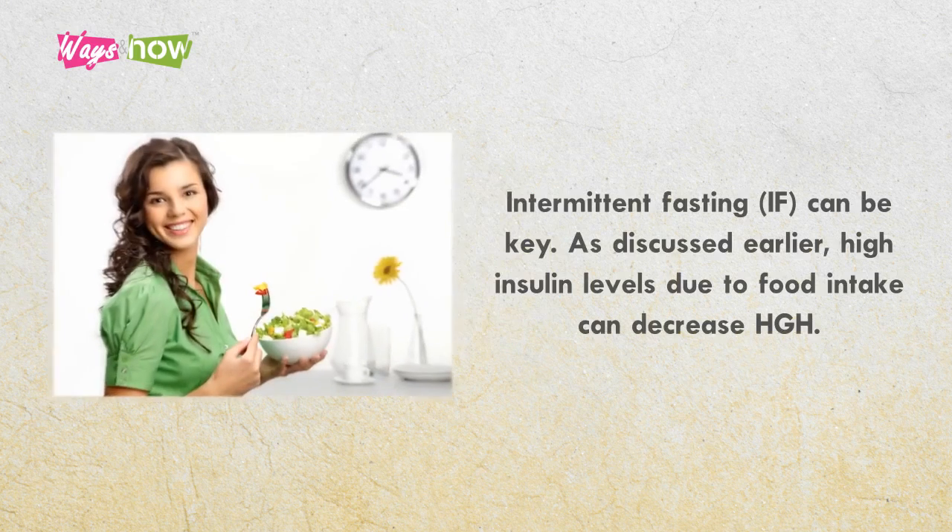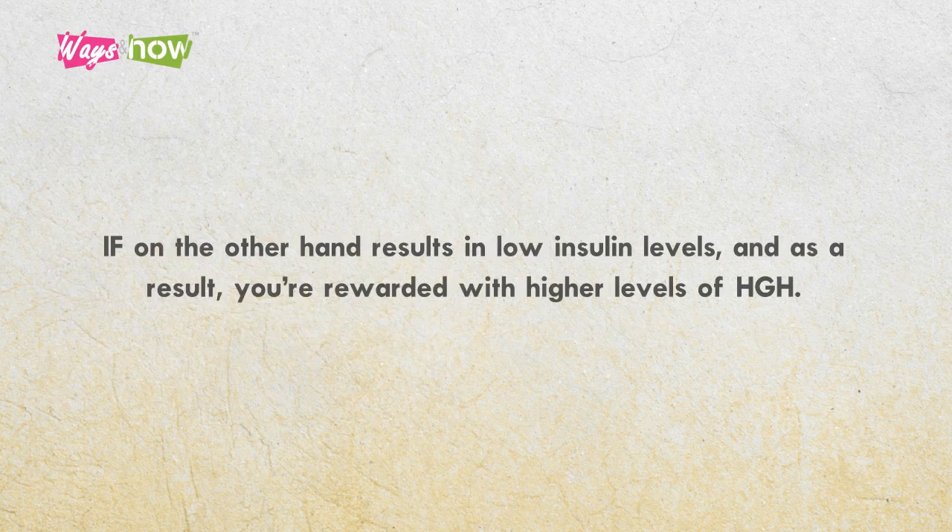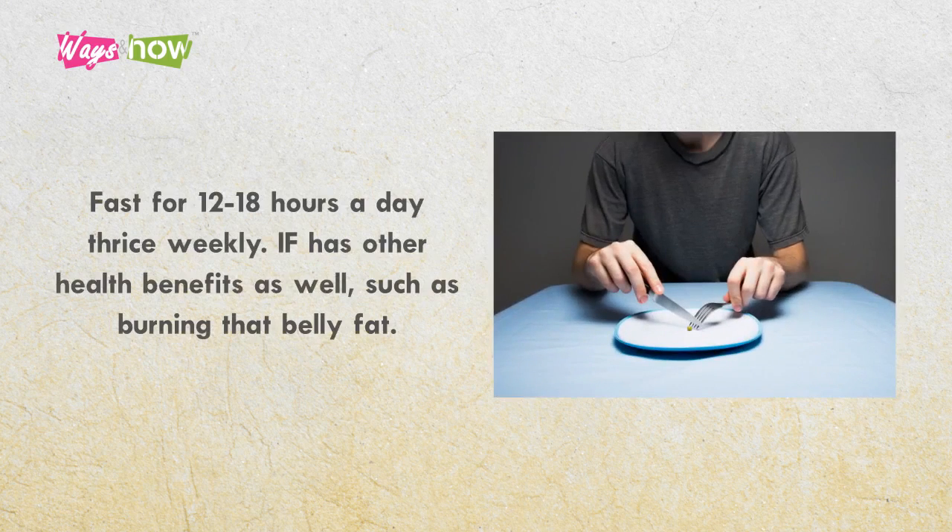4. Intermittent fasting, IF, can be key. As discussed earlier, high insulin levels due to food intake can decrease HGH. IF, on the other hand, results in low insulin levels, and as a result, you're rewarded with higher levels of HGH. Fast for 12 to 18 hours a day, thrice weekly. IF has other health benefits as well, such as burning that belly fat.